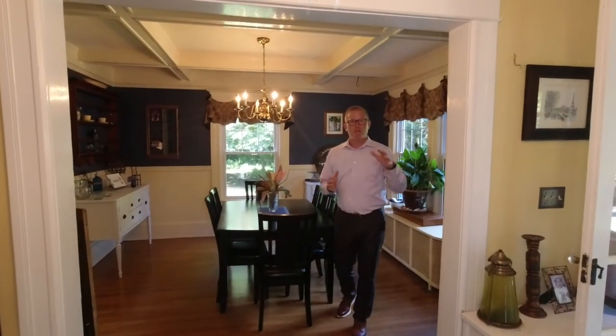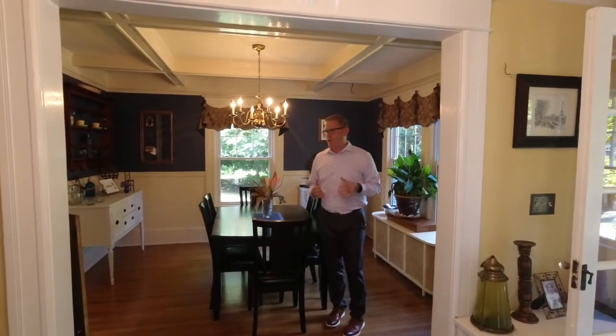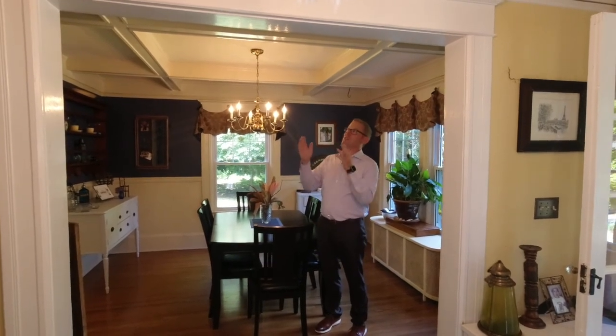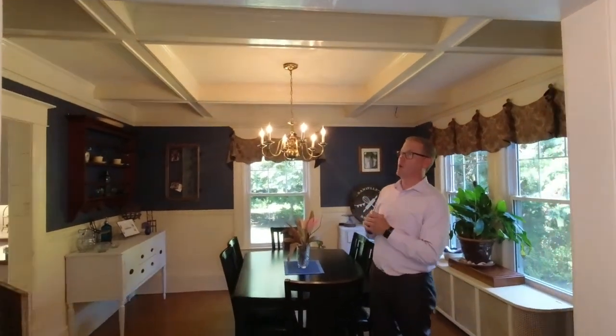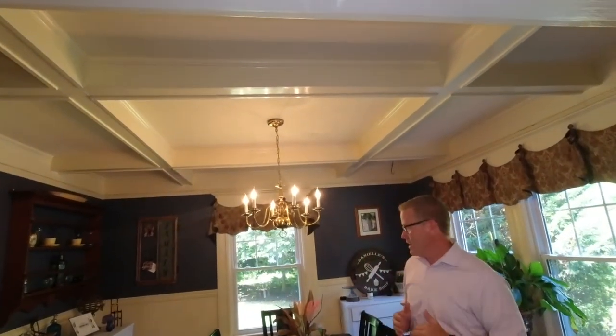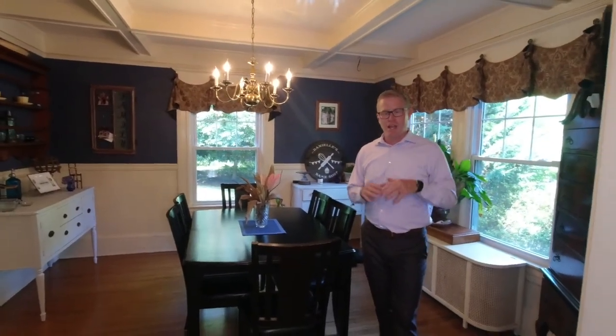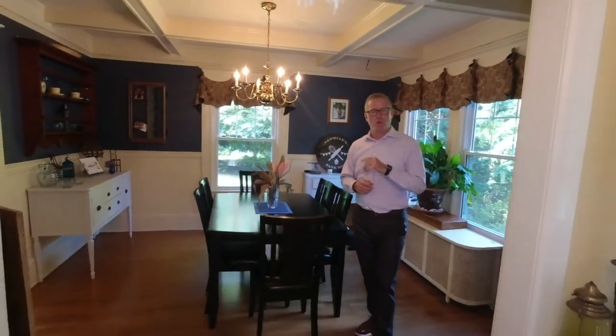Off the main foyer is the dining room. This dining room has chair rail, but the best part about it is this coffered ceiling — you can see the detail on the trim work, which is absolutely stunning. Large dining room, easily can fit a table that accommodates 8 to 10. Big windows, bright and airy, all updated, and hardwood floors again, right off of the kitchen.